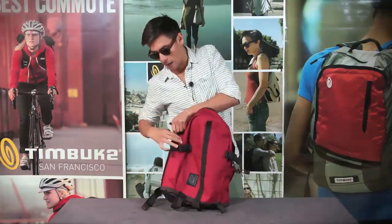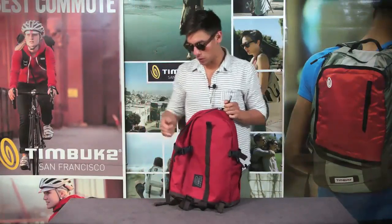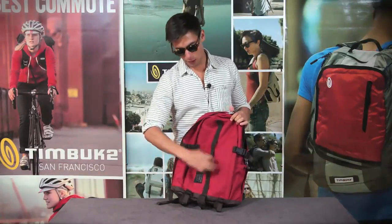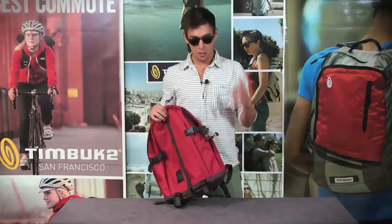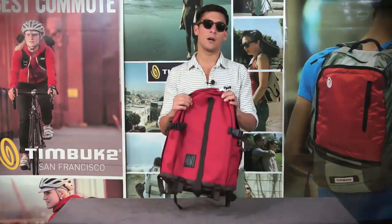On the outside of the bag you have compression straps. So if your bag isn't full you can cinch everything down — same thing goes for the bottom. And in the front, a little daisy chain where you can attach keys or any other types of accessories you want. And finally on the outside you also have a pocket for your water bottle or u-lock. And there you have it, that's the Telegraph.